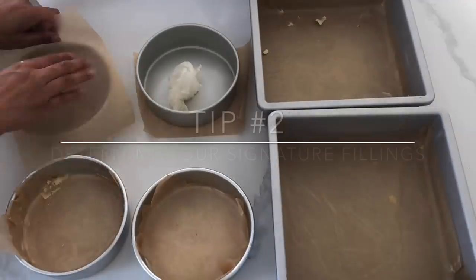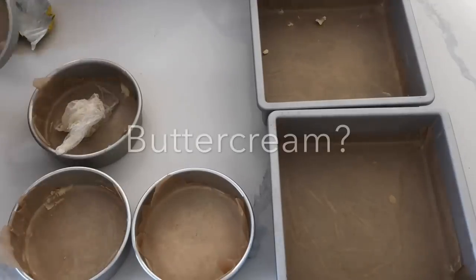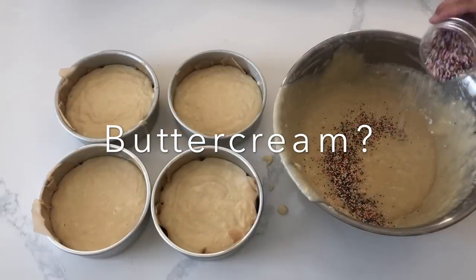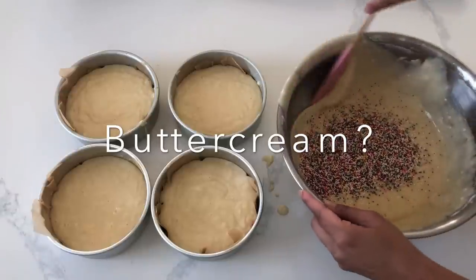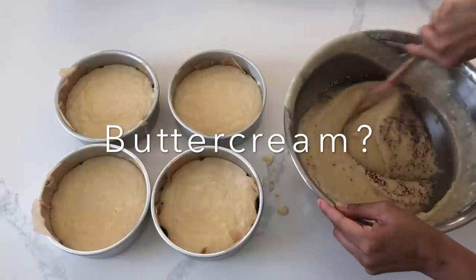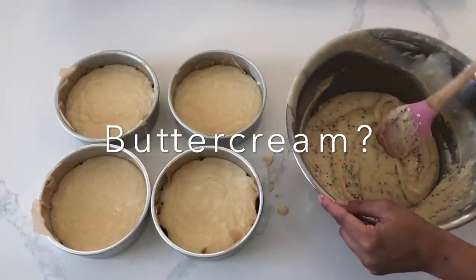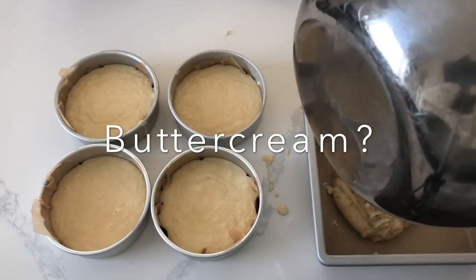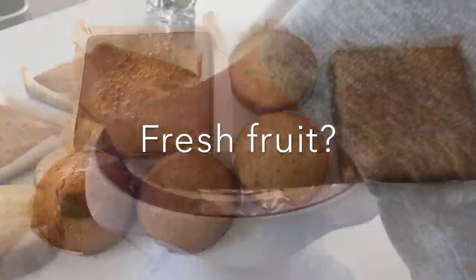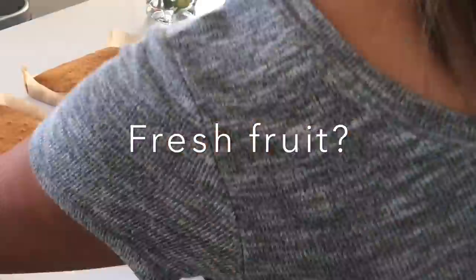Tip number two: determine your signature fillings. Much like how I had to scale down on the number of flavors of cakes I offered, I also had to make sure I had something I could work with for my fillings. I found buttercream really easy to make, and you can flavor it several different ways. You just want to make sure that you limit the number of flavorings for your buttercream as well — it really just depends on how many extracts you want to keep on hand. I did not charge anything additional for buttercream fillings.